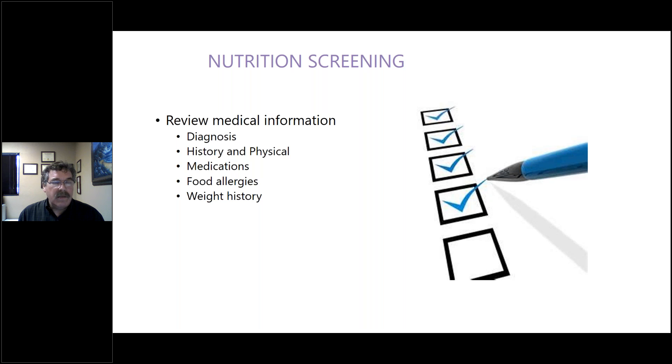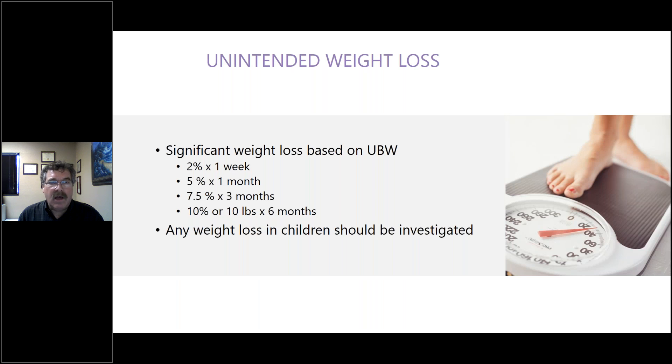When reviewing medical information for nutritional screening, look at diagnosis, history and physical, medications, food allergies, and most importantly weight history. Significant weight loss is 2% in a week, 5% in a month, or roughly 10 pounds over six months. In children, any weight loss should be investigated. Also assess ideal body weight (IBW) — between 80 to 130 percent of IBW is ideal. Growth charts can be used for pediatrics and can provide similar guidance for adults below the third or above the 95th percentile.